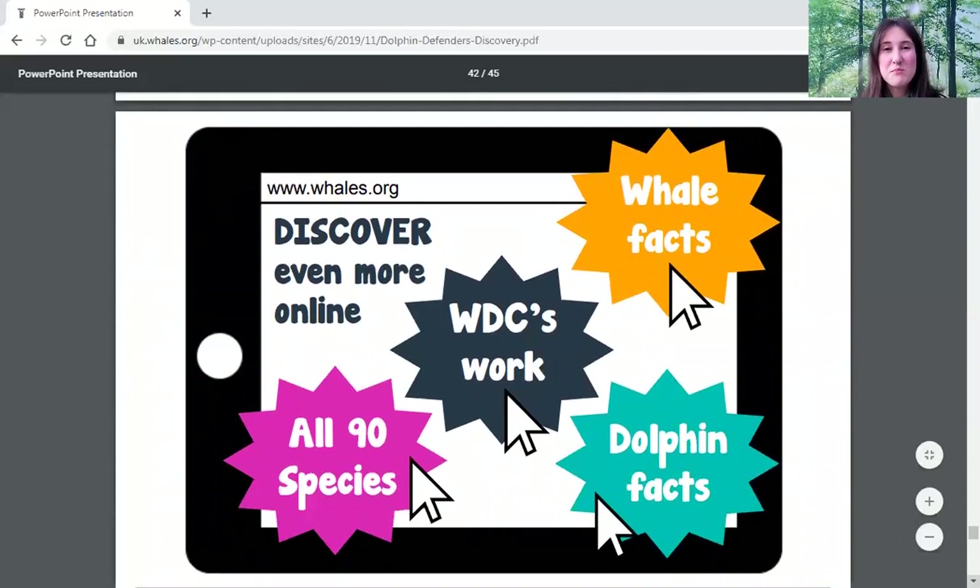If you'd like to learn more about whales and dolphins, you can find loads of information on the Whale and Dolphin Conservation website — links to fun facts, profiles of different whale and dolphin species, and more about the work WDC is doing to save these species from extinction and make sure they're living safe, happy, free lives out in the ocean, or in the river if they're a river dolphin.